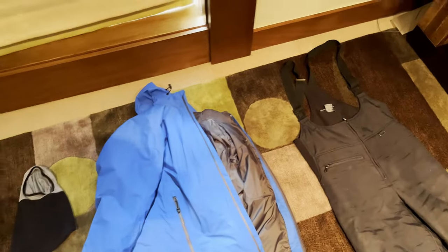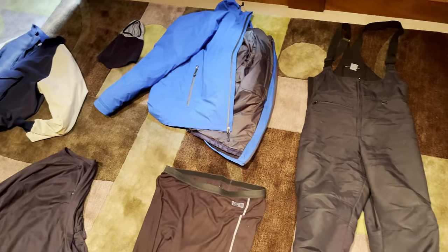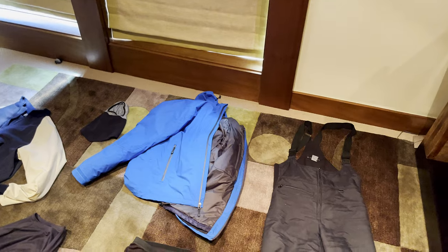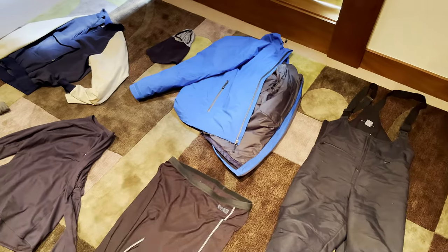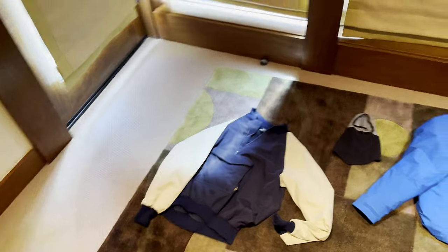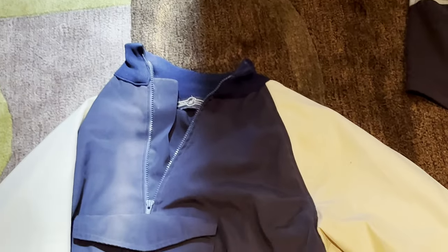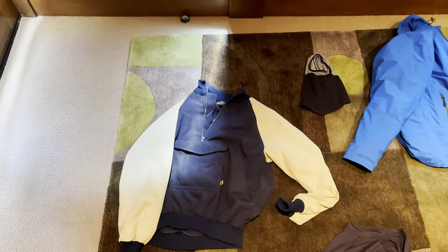It does get a little toasty if it's not a really cold day, so a lot of times I'm not actually wearing this. Mammoth, where I ski, doesn't get that cold that often — it doesn't go below 20 degrees that often. Most often when I am skiing and it's like 32 to 50 degrees, I'm wearing this thing instead.